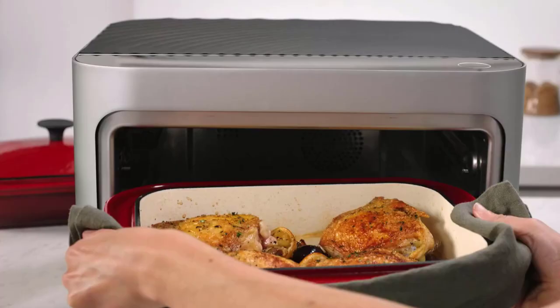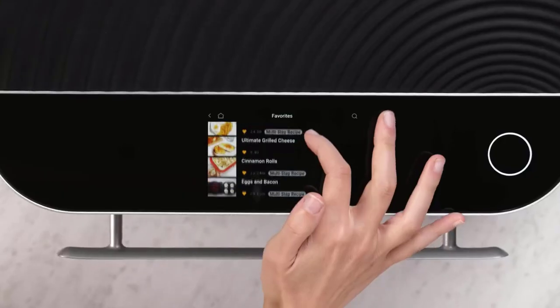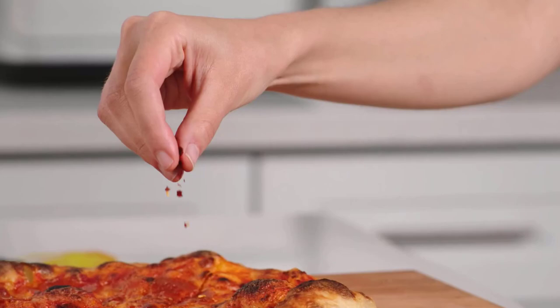Admittedly, there is a steep learning curve, but with some time and practice, this one became a big hit. Another big highlight for us was the Custom Cook Function — you can essentially create your own cooking presets, which help the oven learn your household's culinary preferences.